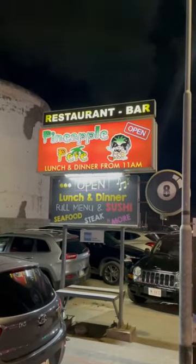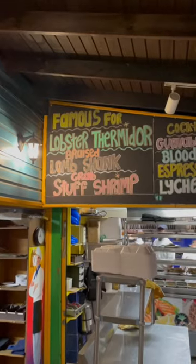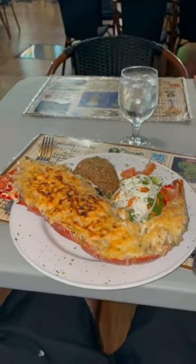And finally, for dinner, I went to Pineapple Peach, which is on the Dutch side of the island. They're famous for one thing and one thing only — the lobster Thermidor. And here it is. Look at that.